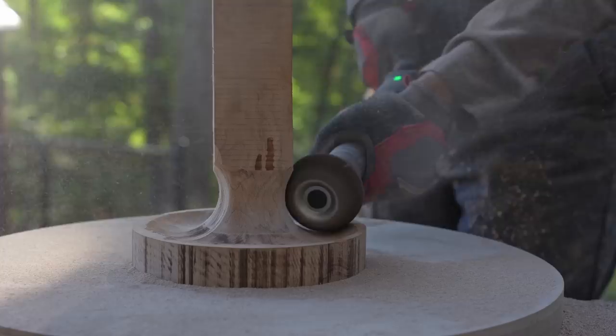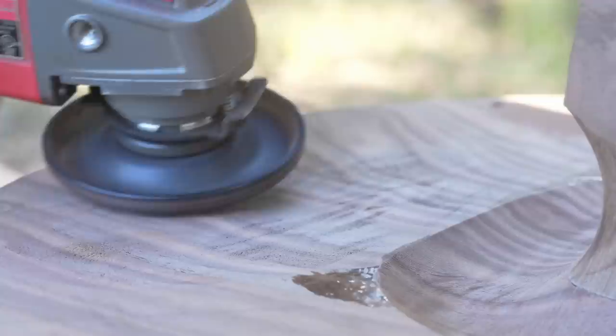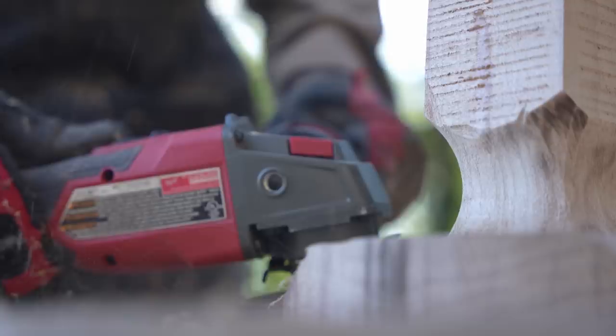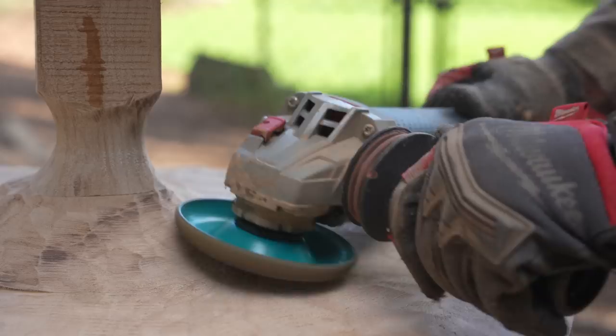One of the tips I can offer if you want to try this power carving: start your transition at each end where the base meets the stem and where the top meets that stem. If you start carving right in the middle of the shaft section, it's really hard to get a continuous curve going from the center of the shaft all the way to the base and the top. Starting the transition at each end makes it much easier to get a congruent flow through the whole table.